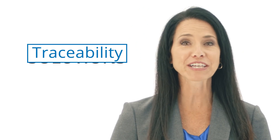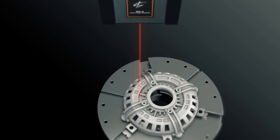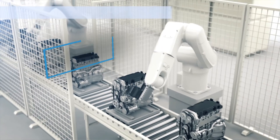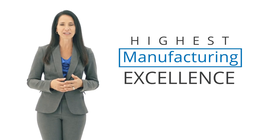OMRON is a leader in manufacturing traceability solutions, with a complete offering of products and technologies to help you mark, verify, read, and communicate data in real time. Why? To help you achieve the highest level of manufacturing excellence.